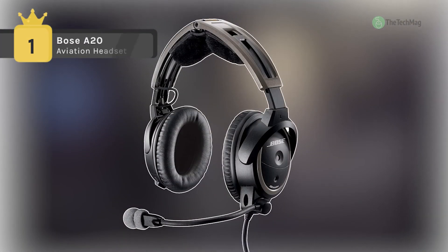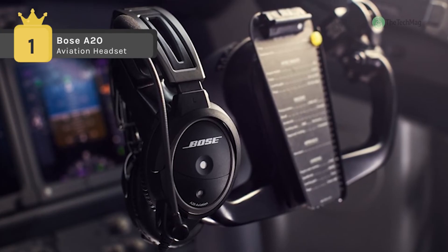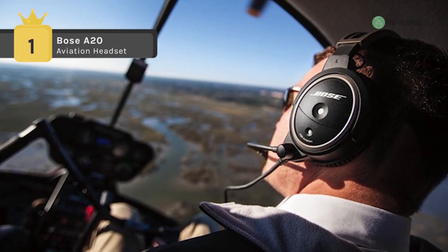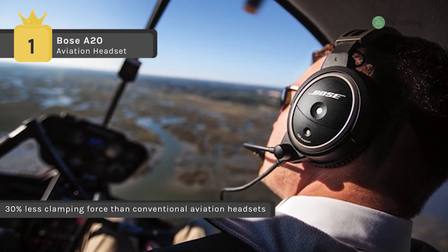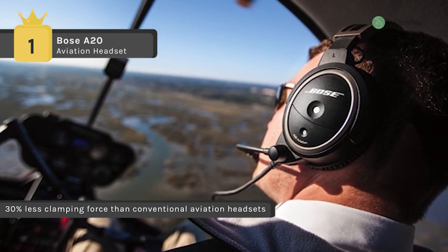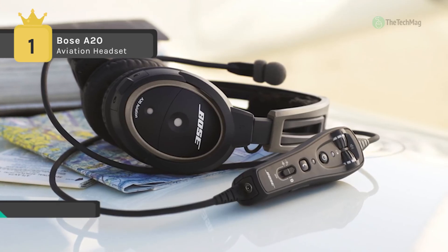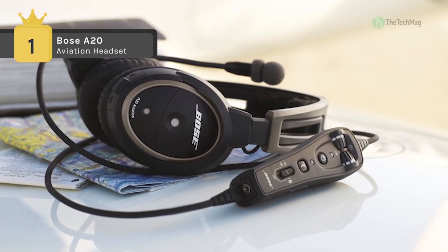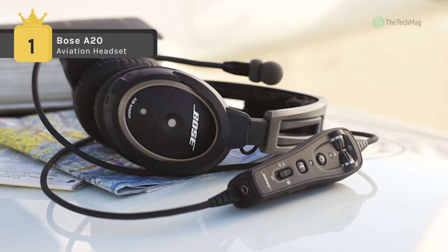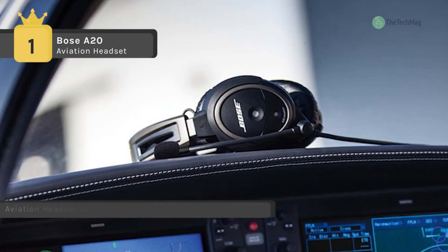Holding first place among the best aviation headsets, we have the Bose A20. It has an ergonomic control module that includes an auxiliary audio input with intercom/auxiliary priority switching, ideal for dedicated GPS and traffic warning systems. It also has customizable audio prioritization, which lets you mute an audio signal when receiving a communication or mix the two.